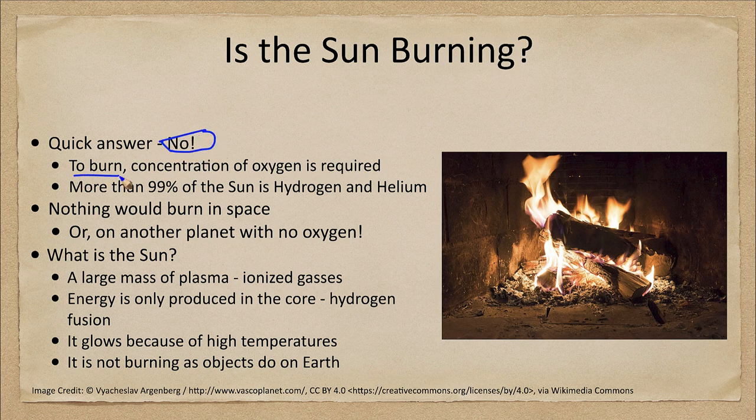In order to burn, in order to undergo combustion, you need a concentration of oxygen. Yes, the sun has some oxygen, but it's so diffuse and spread out. In fact, more than 99% of the atoms of the sun are hydrogen and helium, and these are not going to burn as wood burns in fire without oxygen.